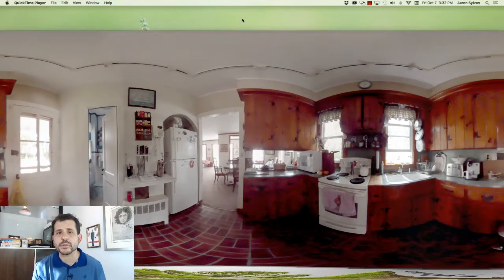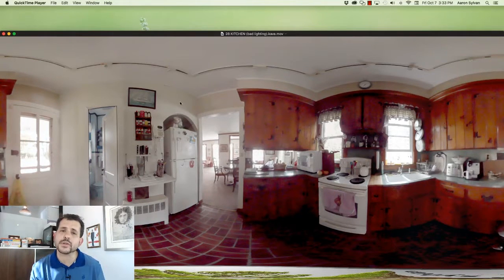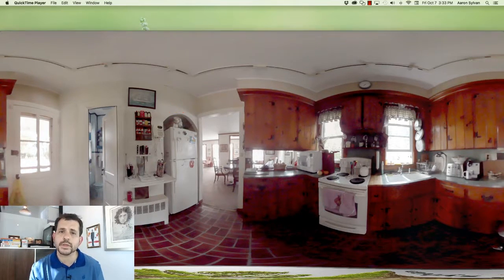The cabinets in this shot are the most important detail, but you can't see the individual pieces of wood. The floor is lost in shadow, and there are vertical details on these walls that are completely missing from the shot.